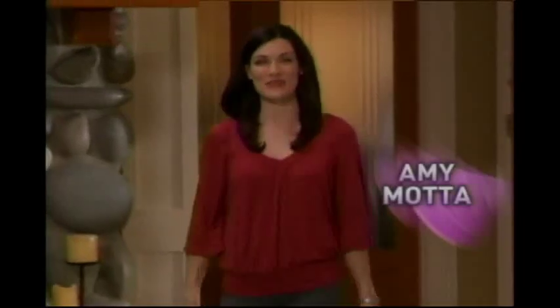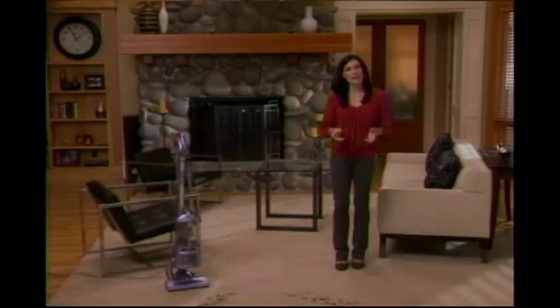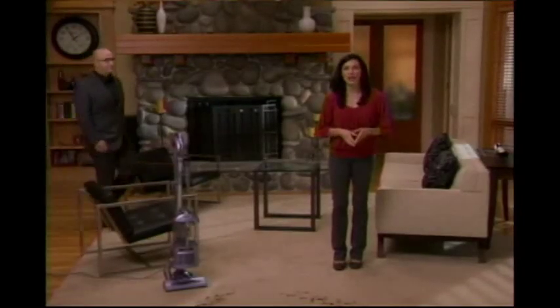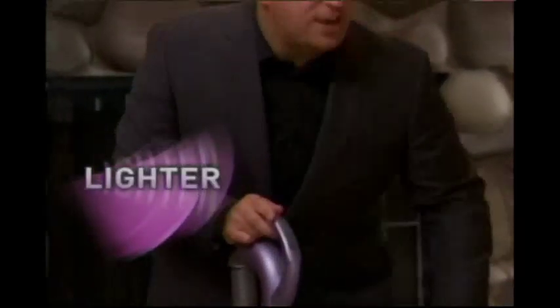Hello and welcome. I'm so excited to introduce you to the next generation in the Shark Navigator family of no-loss-of-suction vacuum cleaners — the new Navigator Liftaway. I'd like you to meet the CEO of Shark, Mark Rosen. This new Navigator Liftaway is incredible. It's lighter, it's quieter, it's more powerful. And check this out — look at that swivel steering.